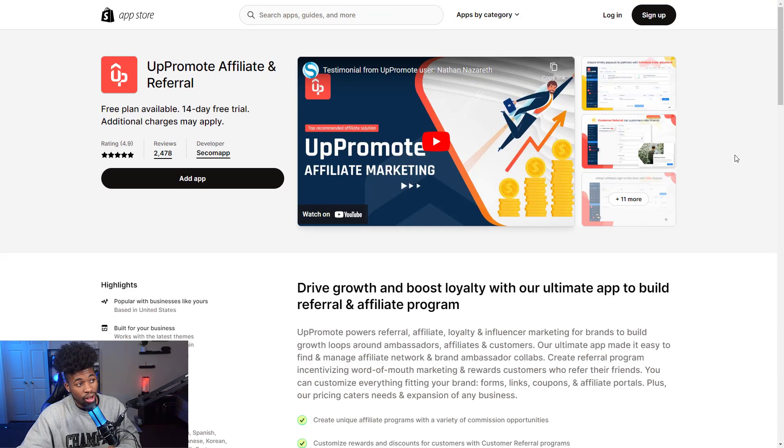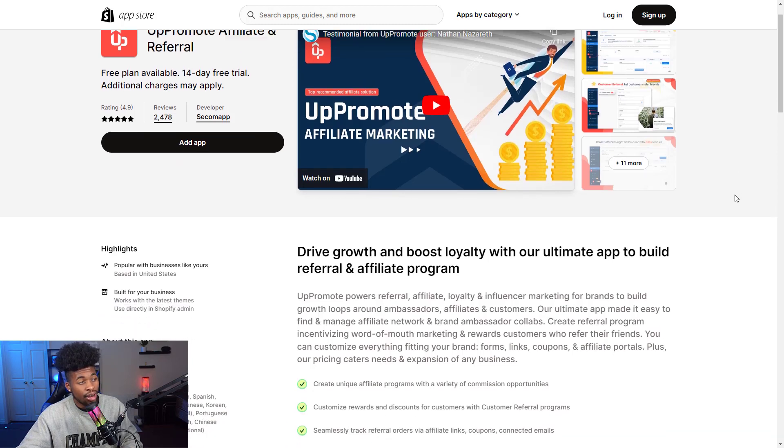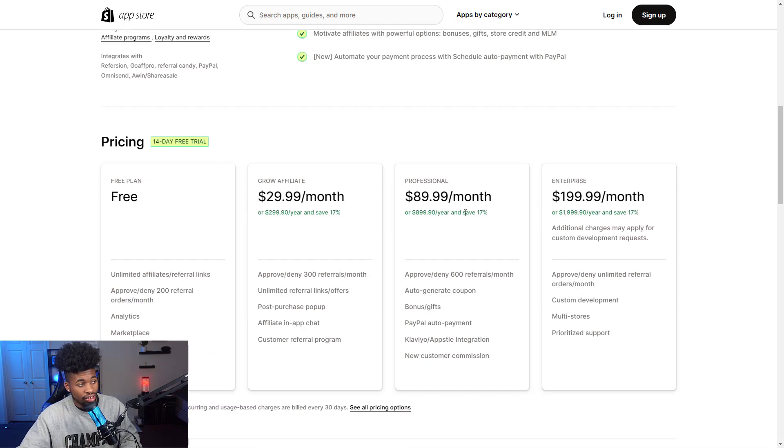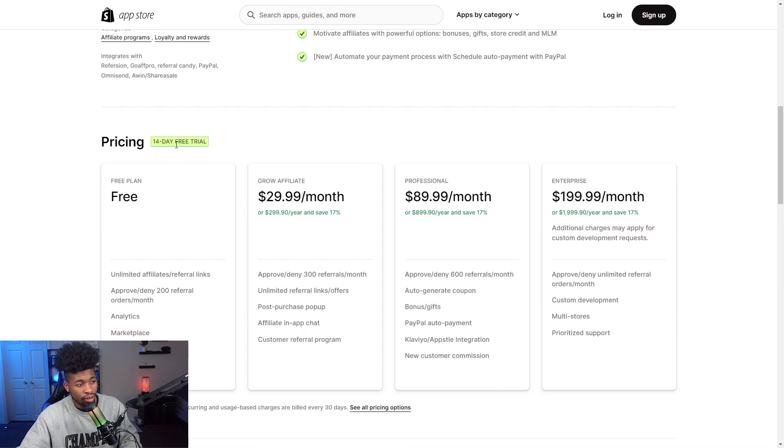The fourteenth app is UpPromote Affiliate and Referral. This app allows you to turn regular people into affiliates for your company — affiliate marketers who promote your brand or product. Once you have a signup form on your website, someone can sign up and start promoting your products, earning a 10–20% commission when they refer customers to your business. This is great for marketing at no upfront cost — you just split the payment with them. Pricing starts with a 14-day free trial, then $30, $90, and $200 a month.